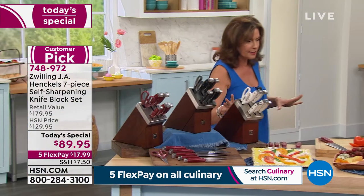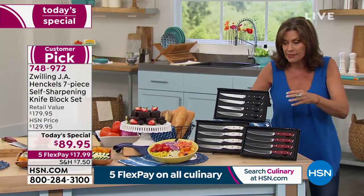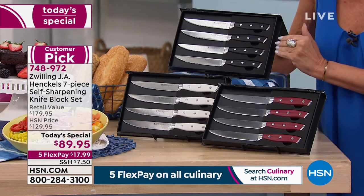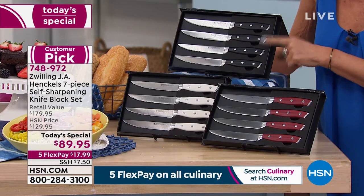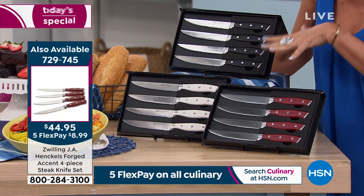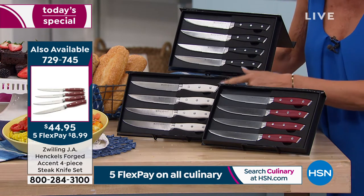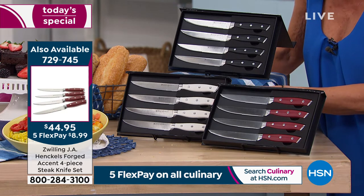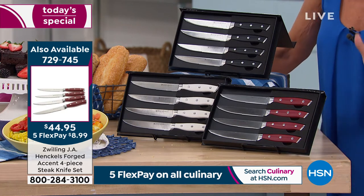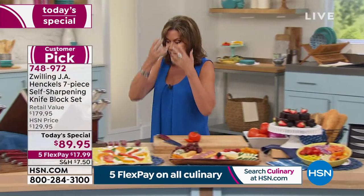A quick update on the steak knives: if you want to add steak knives, do not miss out on the black. The black has been very popular. We are trying to get more right now, but we are in final quantities at the moment. Last call on the black. White — I have 100 left. And then I have 230 left in the red. We are hoping to get more because they've been so popular today.